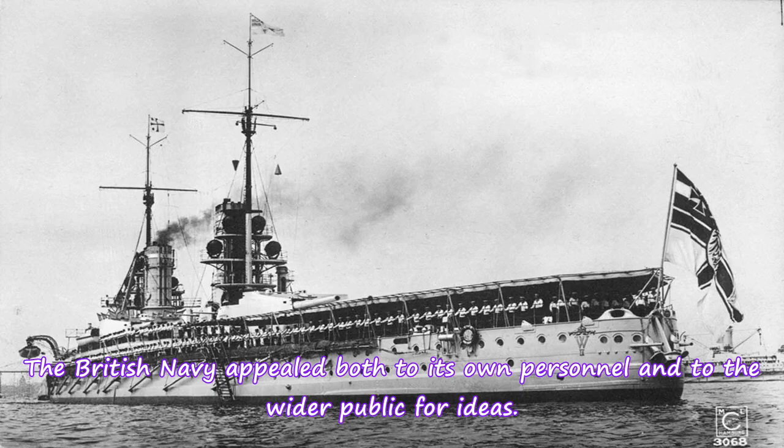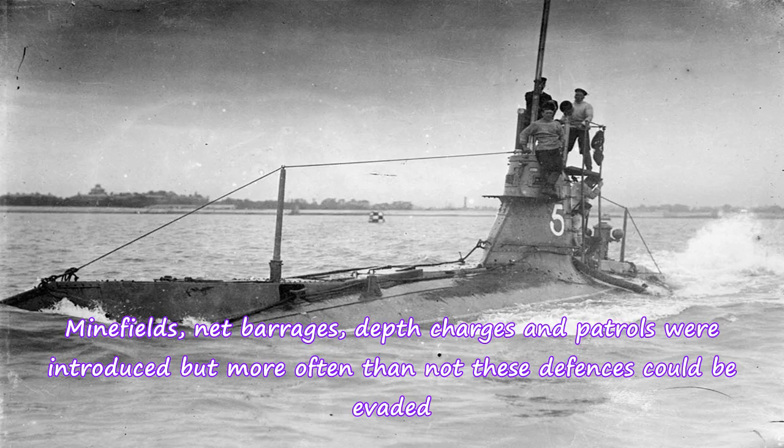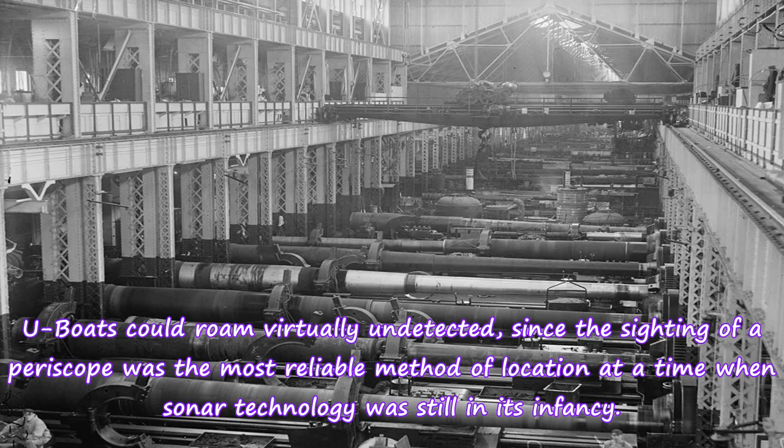The British Navy appealed both to its own personnel and to the wider public for ideas. Minefields, net barrages, depth charges and patrols were introduced, but more often than not these defenses could be evaded. U-boats could roam virtually undetected, since the sighting of a periscope was the most reliable method of location at a time when sonar technology was still in its infancy.